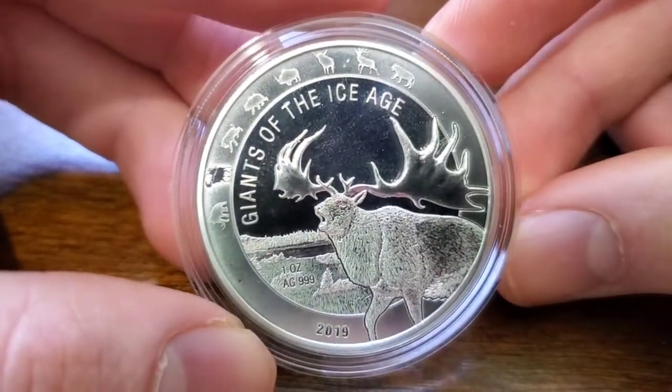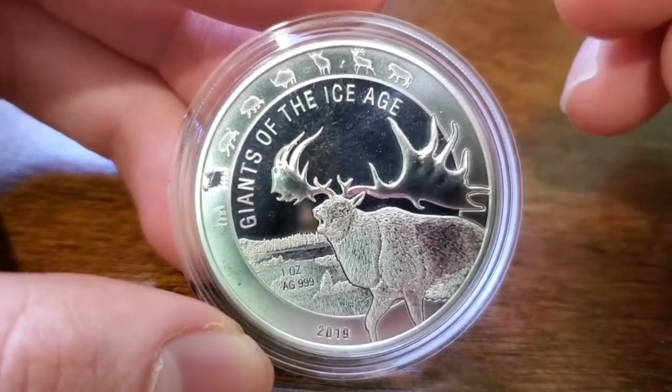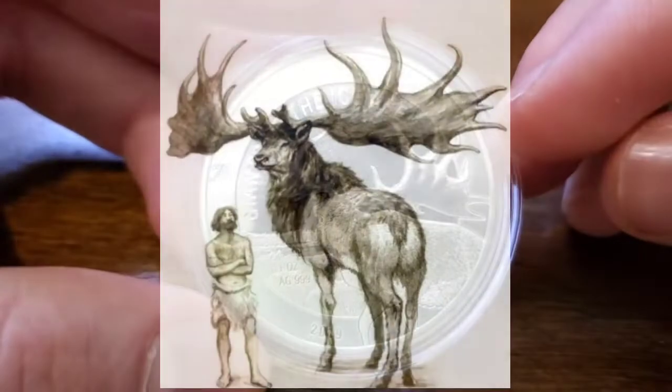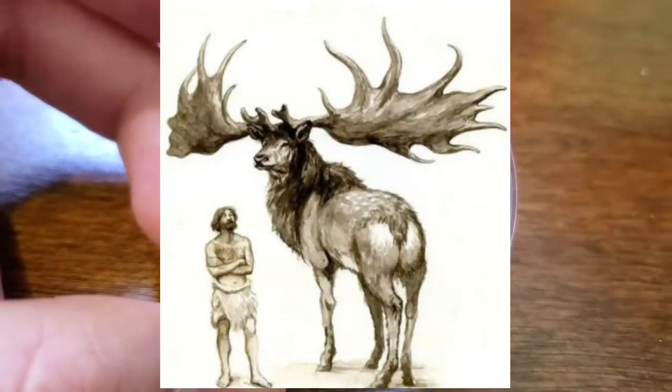This is a Megaloceros — I believe it's pronounced Megaloceros. Very big deer during the Ice Age, the time right after Noah's Flood. Very big deer. Megaloceros. Very cool creature. They went extinct, I don't know when, but they did.